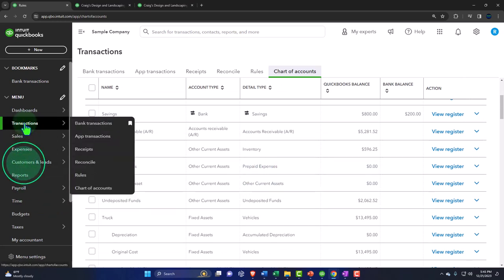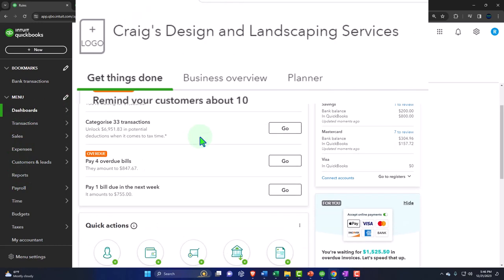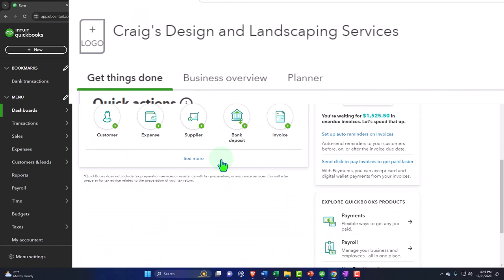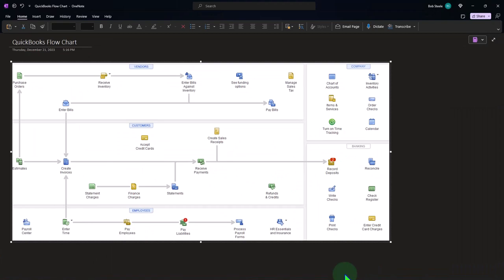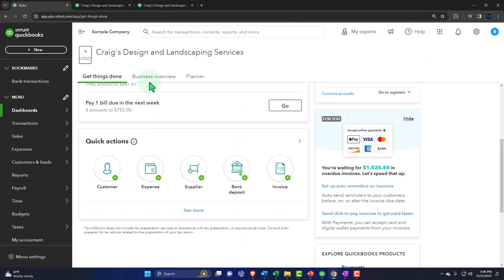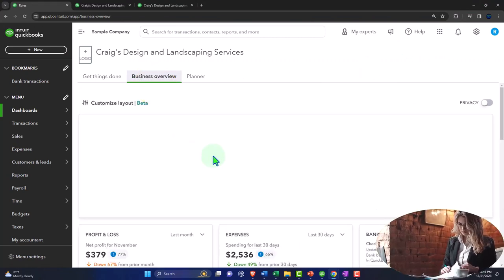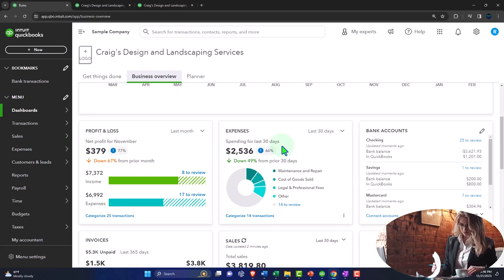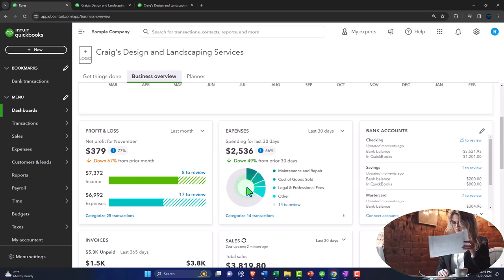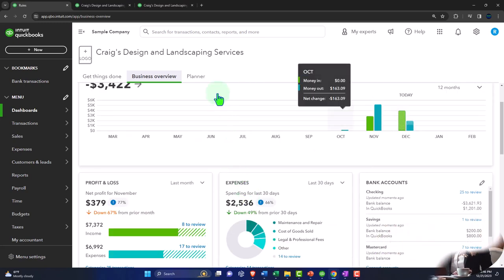Going top to bottom through the dashboard: you've got 'Get Things Done' — tasks they put up top, sometimes with a flowchart. Then the Business Overview, which gives a quick look at profit/loss, expenses, and some nice charts. However, it's probably not your primary go-to because I open reports to see this in more detail.